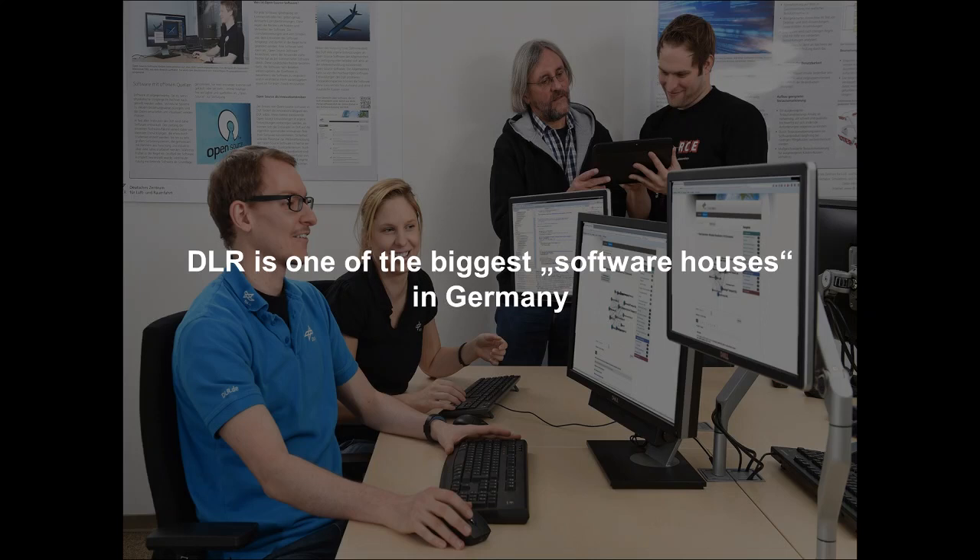This is making DLR one of the biggest software houses in all of Germany. In 2005, we did a survey and asked how much of the time is spent on software development. We figured out that about 25% of the people working at DLR are spending their time on software development - which means it's not just 25% of the people working there, but even more, because most people are not working full-time, and 100% also includes management and administrative staff.